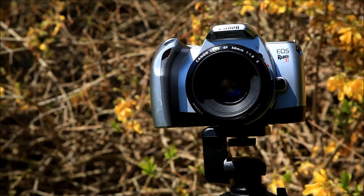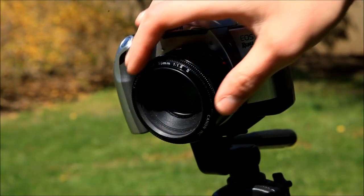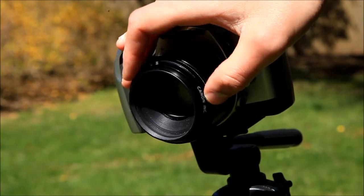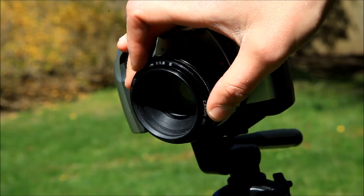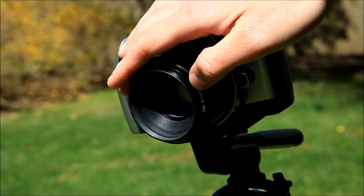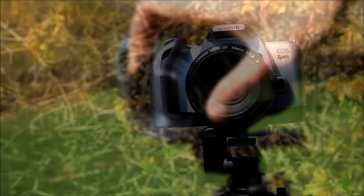Moving on to focusing, it's also kind of a mixed bag — two good things and two bad things. The first bad thing is obvious: the focus ring is incredibly cheap and plasticky-feeling, probably the single cheapest part of any Canon camera product I've ever felt — just hilariously, absurdly cheap-feeling.